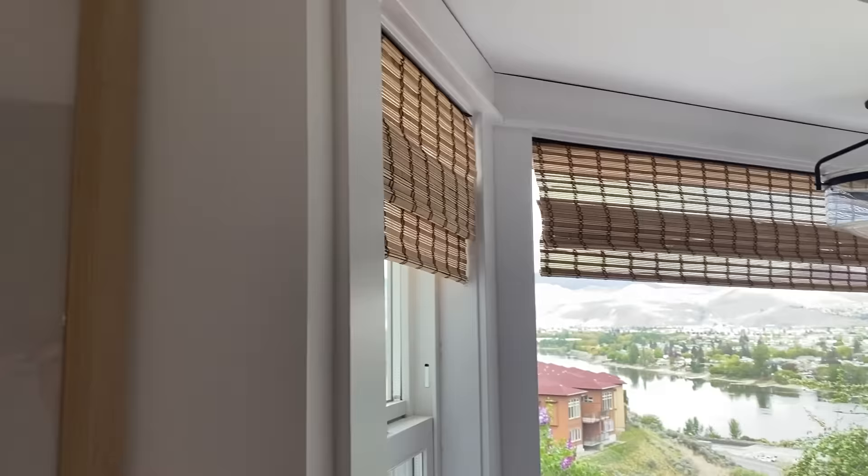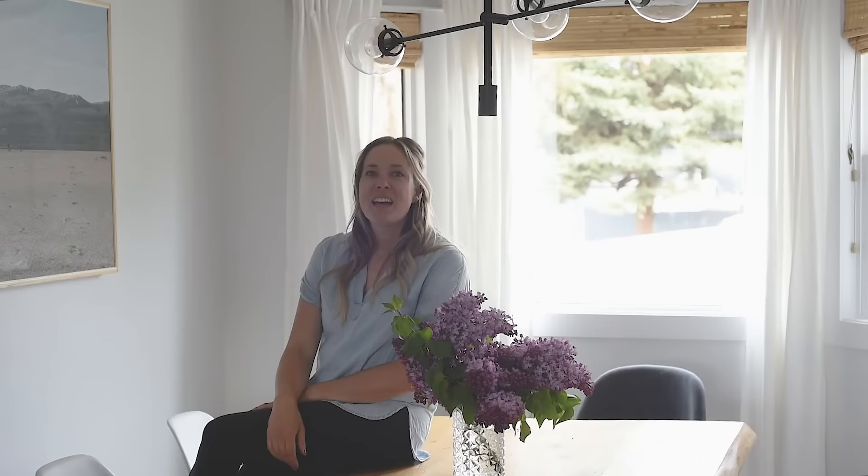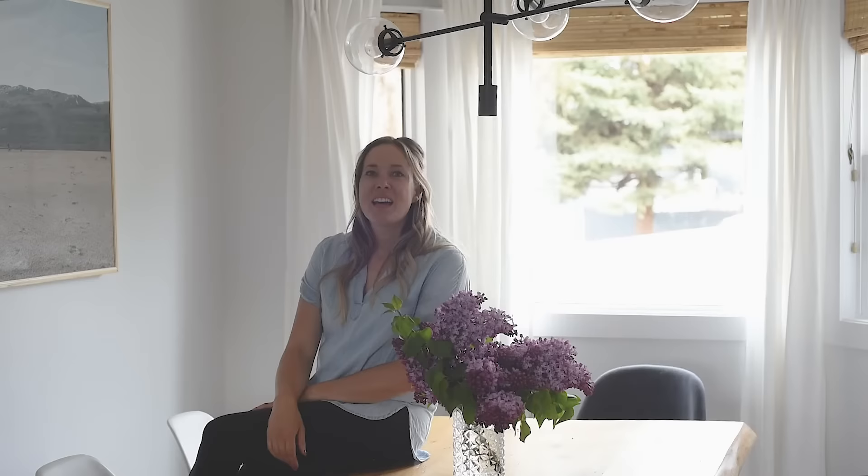There are a hundred different ways to finish off bay windows, but we really love this way — I think it lends to that cozy modern vibe we have going on in our house. I hope this got you thinking about different ways you might update yours. Thanks so much for watching! If you enjoyed this video, give it a thumbs up and subscribe so you don't miss any more DIY or home decor videos. Hit that bell to be notified about new videos, and comment below if you have bay windows in your own home and how you've finished them off.